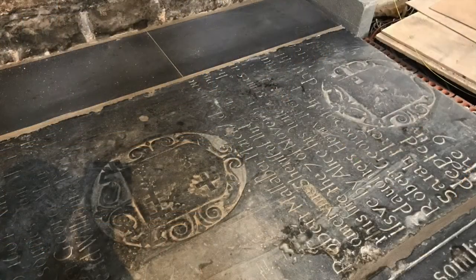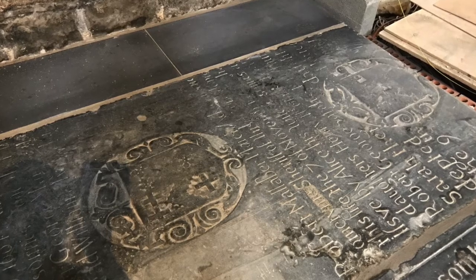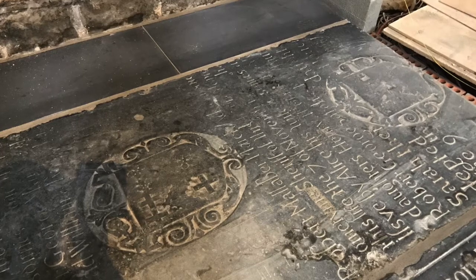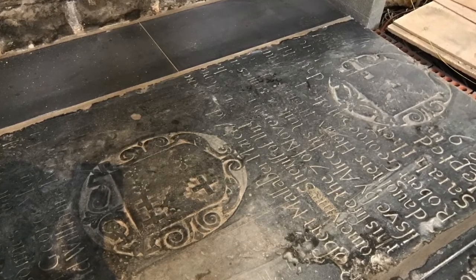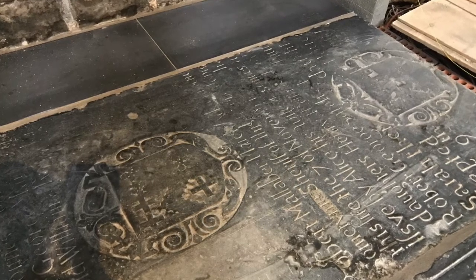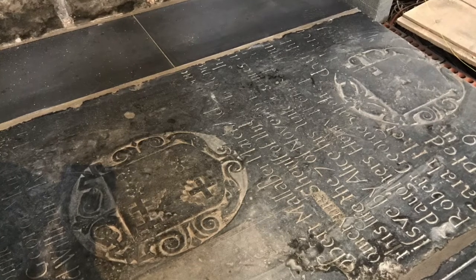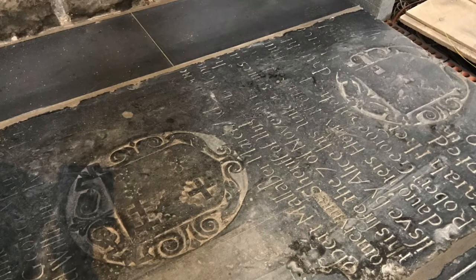Here you can see some of the incredible heraldry, and what a terrific record these ledger stones provide of the people, relating to the burial book that the cathedral has, which plots all these ledger stones. The idea is that we're putting them into position — they've already been moved once in the previous remodelling of the cathedral, and now we're moving some of them back to where they were originally positioned when they first came into the cathedral.